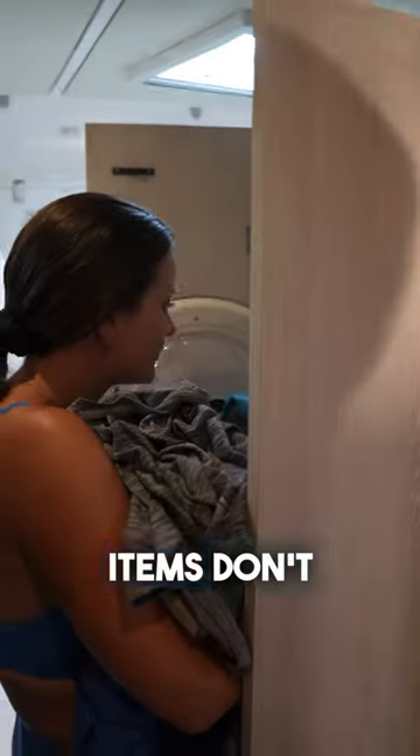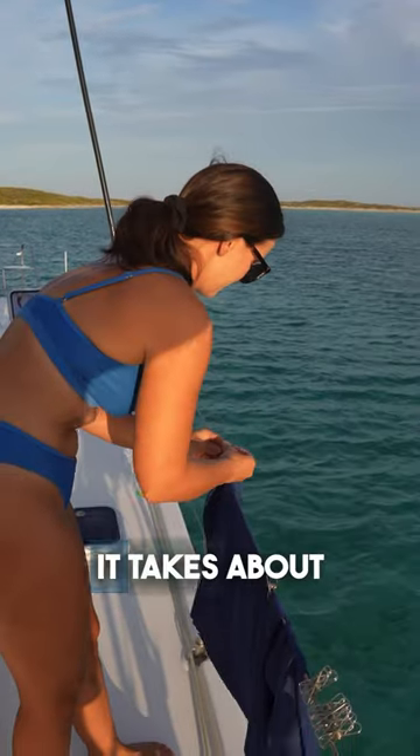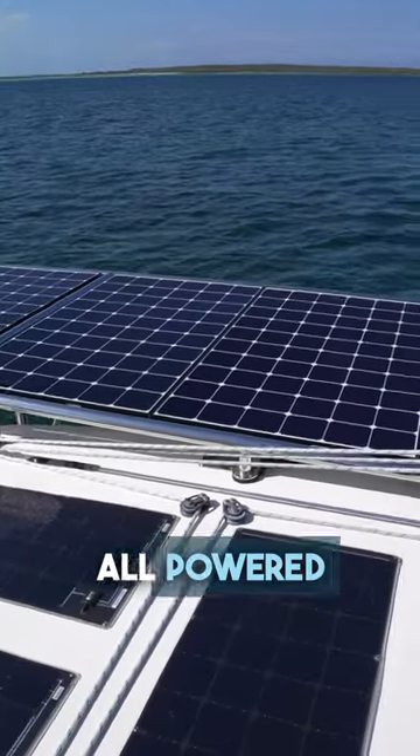Sometimes bulky items don't get all the way dry, so I let nature's dryer take over and hang them on the line outside. It takes about an hour to do a full load and the best part is, it's all powered by solar power.